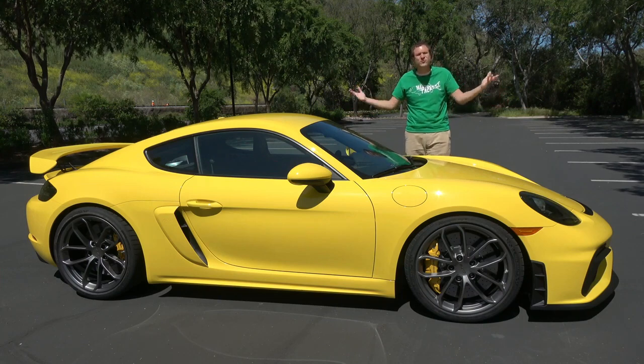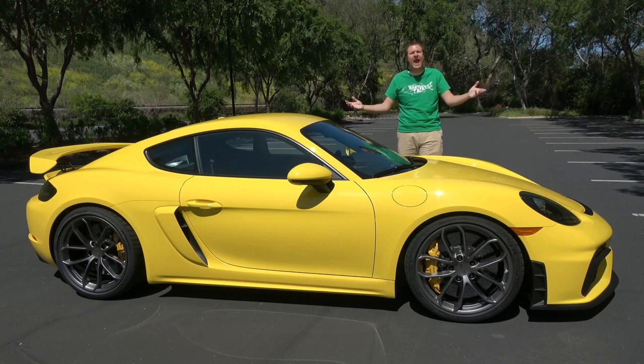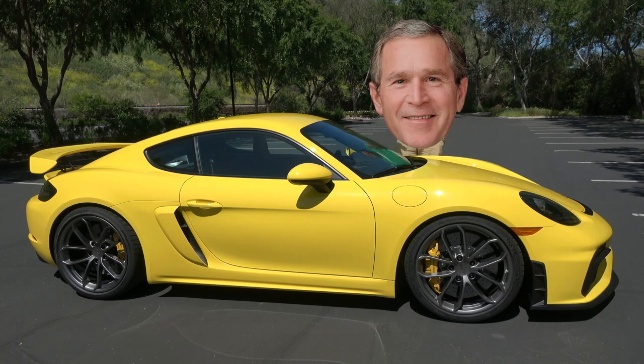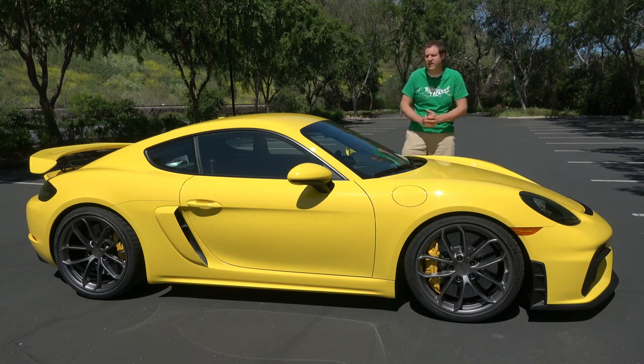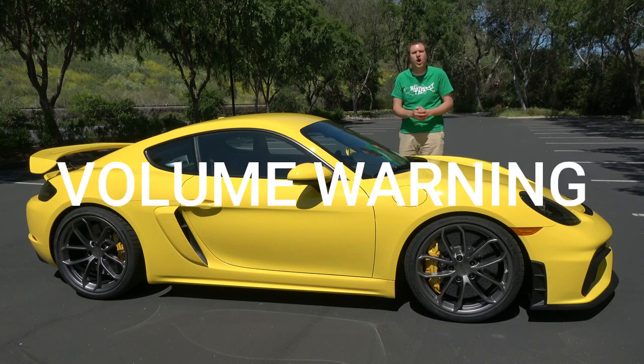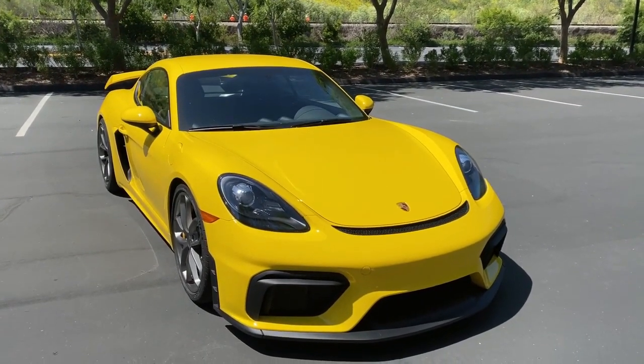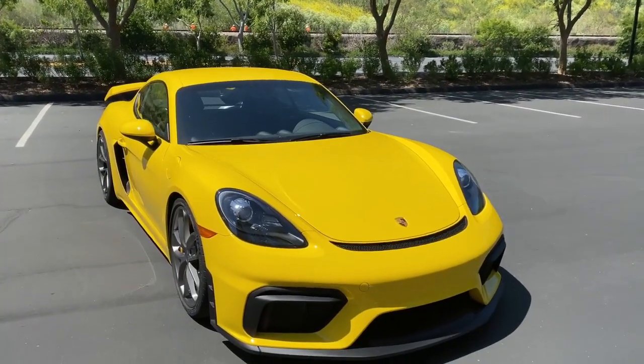This is a 2020 Porsche S Cargo, and it's awesome. The 911 has the reputation of being the flagship Porsche, the ultimate Porsche sports car, but this is my favorite new Porsche — and it's not even my favorite new Porsche.